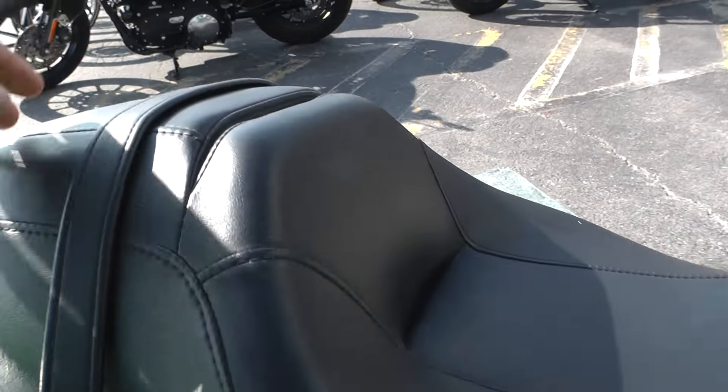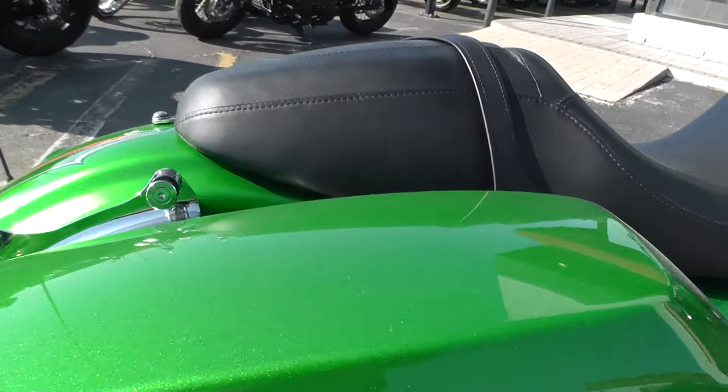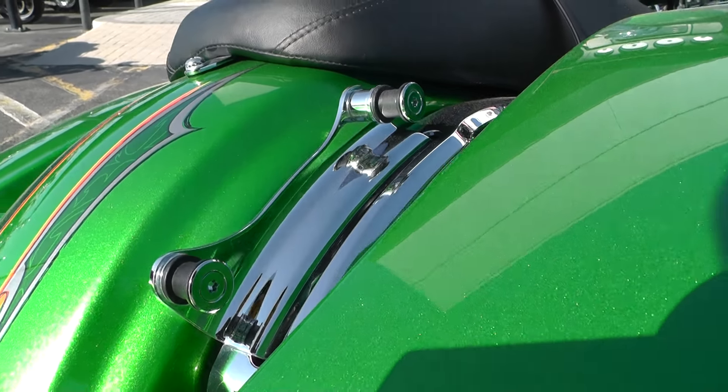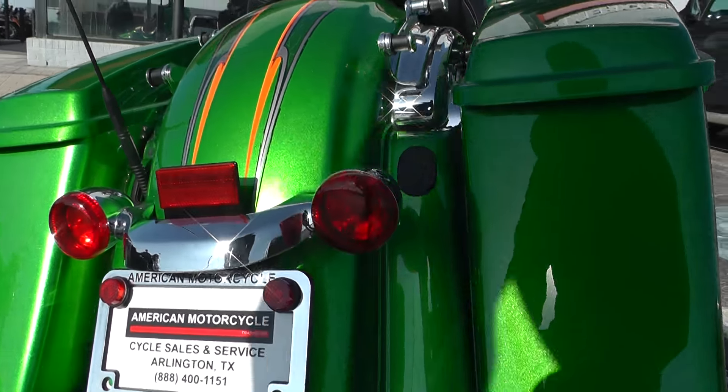It's got a two-up seat on it, with a spot right here for a driver's backrest. It's got the four-point docking hardware set up — a lot of options there. Quick-release passenger backrest, luggage rack, you can even put a tour pack on there. It's a pretty handy system to have.